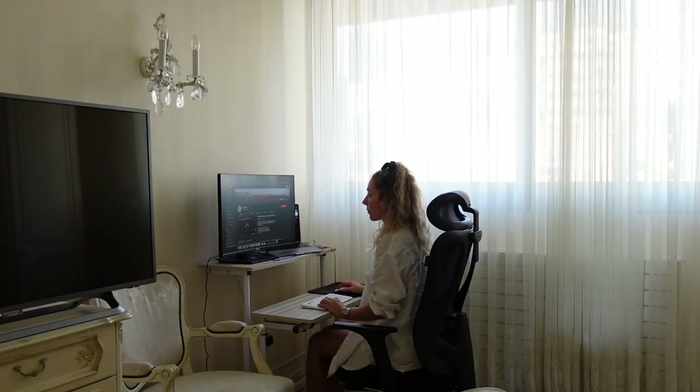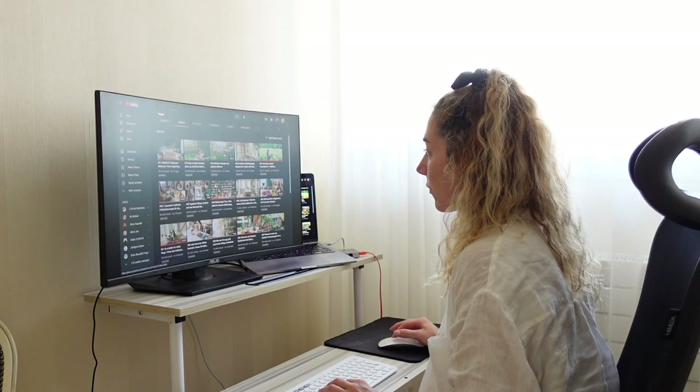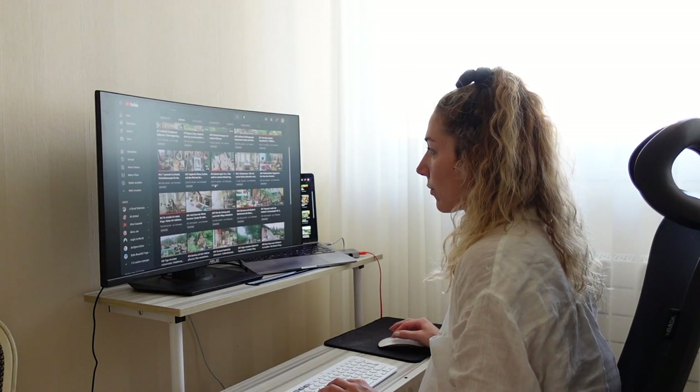While doing some YouTube research, I stumbled upon a video of 'her 86 square meters' sharing how she puts together an ideal cleaning plan. Here is a rough summary of her recommendation.